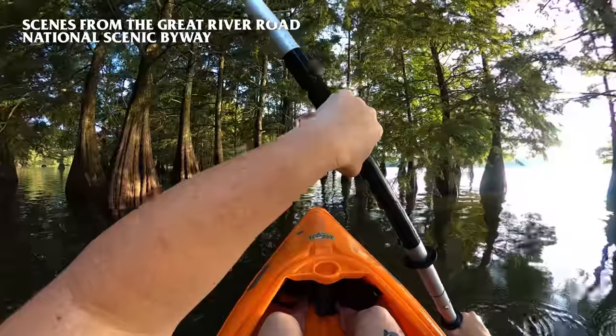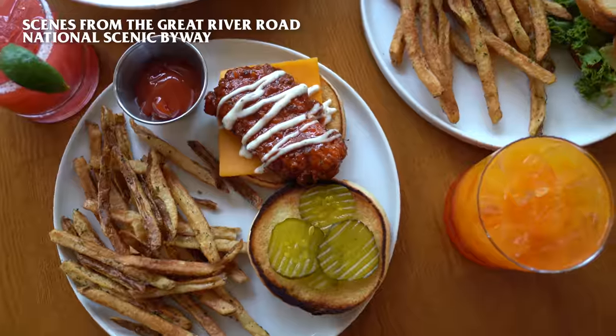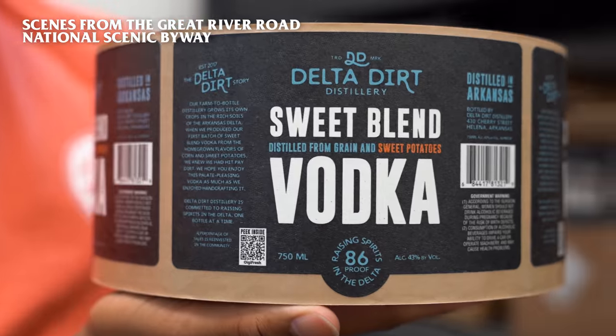Let's go ahead and get on the road — we have a long couple of days ahead of us and a lot of cool stuff to see and eat. So let's go.